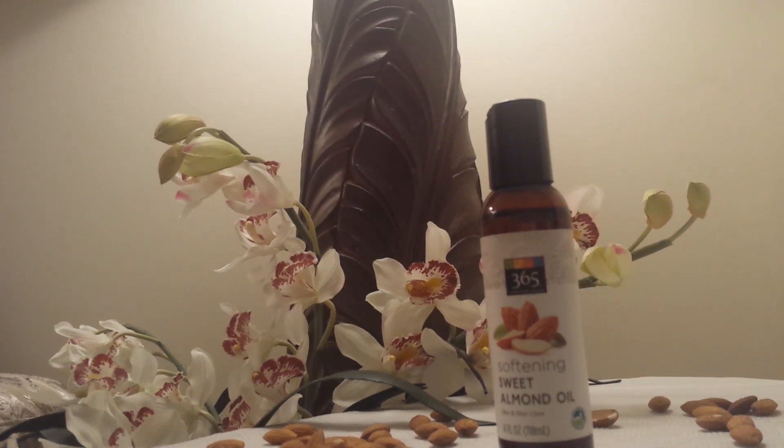Today I'm going to share about sweet almond oil, one of my favorite oils. Sweet almond oil contains vitamin E, vitamin A, monounsaturated fatty acids, protein, potassium, and zinc. Vitamin A is an antioxidant that keeps your skin cells happy.